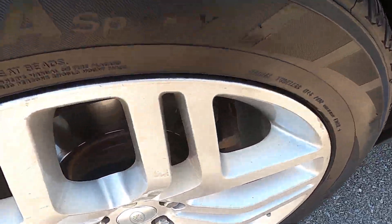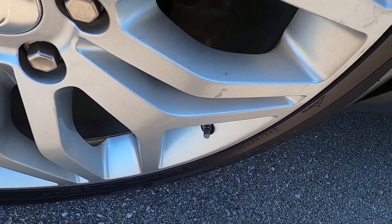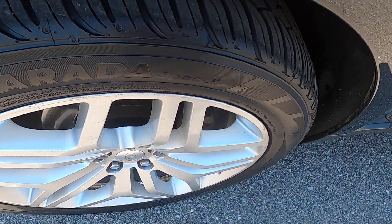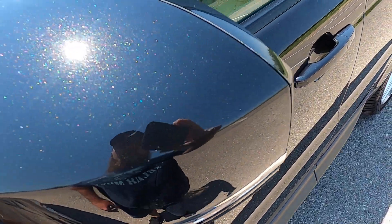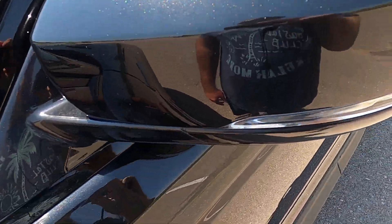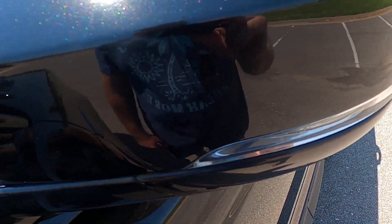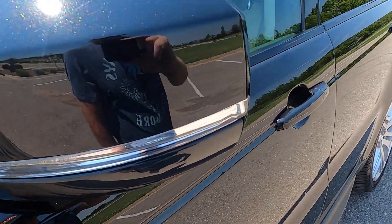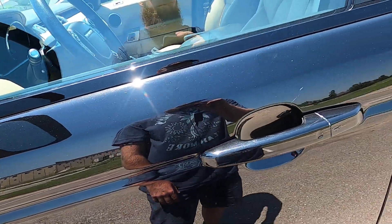Front driver's side wheel has a couple small scratches across the spokes, but nothing serious. On the driver's side mirror there are a few small scratches, and there's a spot or two on the side that looks like there's been minor damage, but it's been paint matched, so it's really hard to see unless you're really in there looking for it.